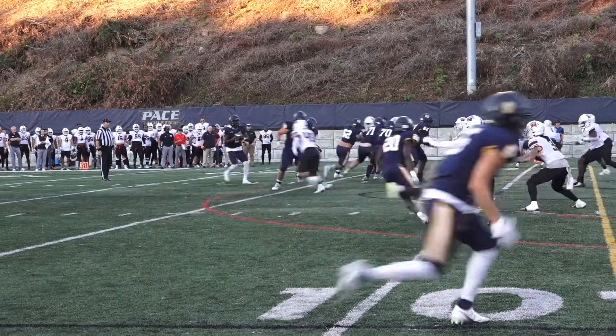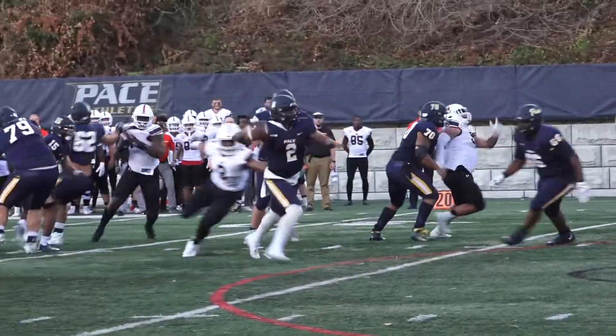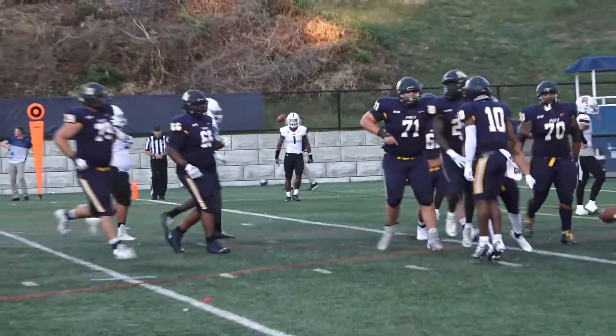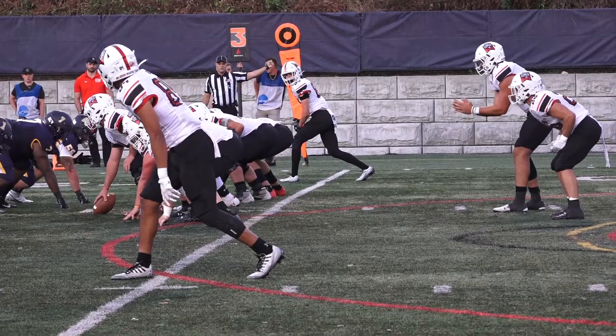I gotta tell you — Coach Andy Rondo. To the left there, Sabatier, pocket collapses, throws over, there's a touchdown pass! Nice footwork by Teddy Harper! 11-yard strike from Carlton Aiken.